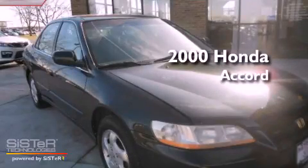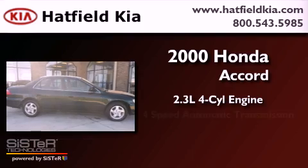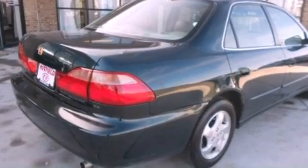This is a 2000 Honda Accord. It has a 2.3-liter four-cylinder engine and a four-speed automatic transmission. All of the following features are included.